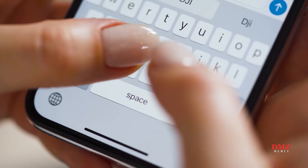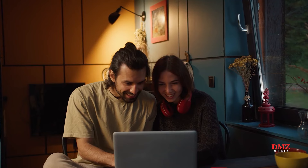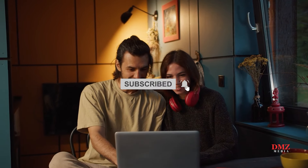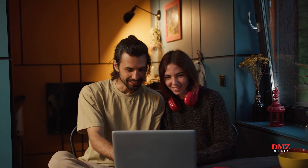What do you think of our video? Let me know in the comment section below. If you enjoyed this video and want to hear from us again, be sure to hit that subscribe button before you go. Thanks for watching.